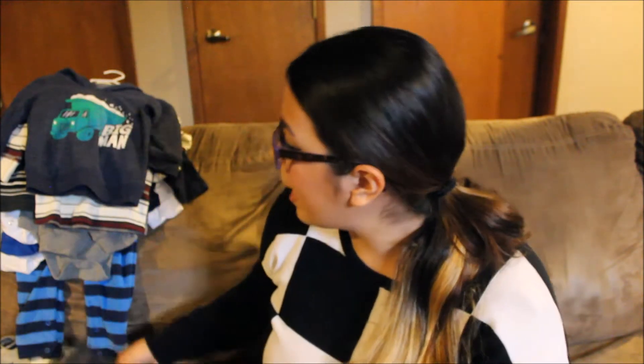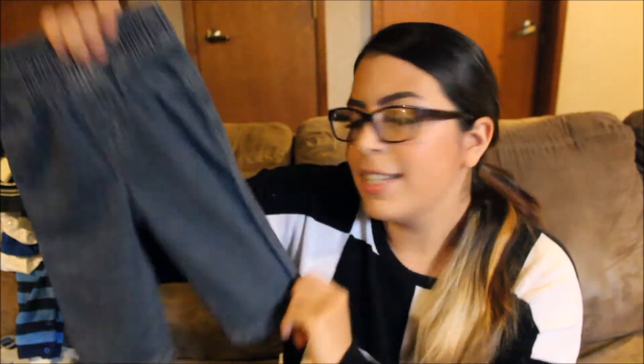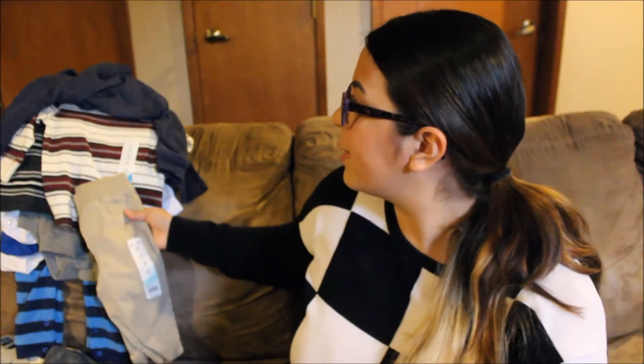I only put pants on Elijah when we're going to a birthday party, seeing family, or something like that — not just the grocery store or at home, because I feel like pants aren't really comfortable for babies. But he needed some, so I picked up a couple more pairs: some wide-leg ones in 12 months and khaki jogger-type ones also in 12 months. I thought the khakis would look cute paired with this flannel shirt down here. That's everything from Kohl's.